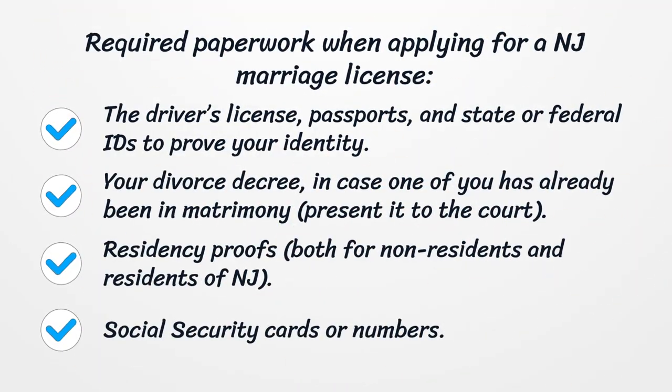Required paperwork when applying for a NJ marriage license includes a driver's license, passports, and state or federal IDs to prove your identity. Your divorce decree, in case one of you has already been in matrimony, must be presented to the court.